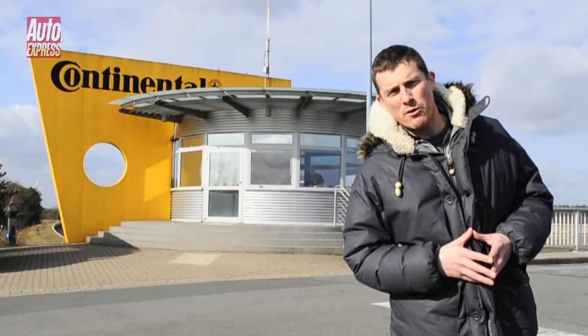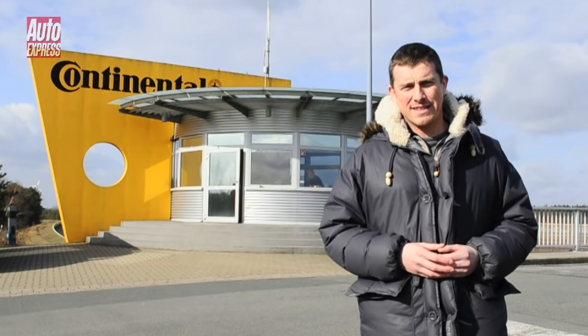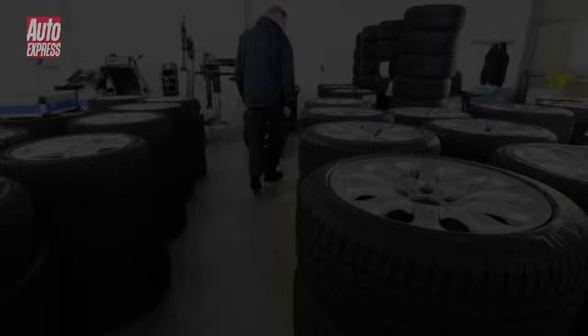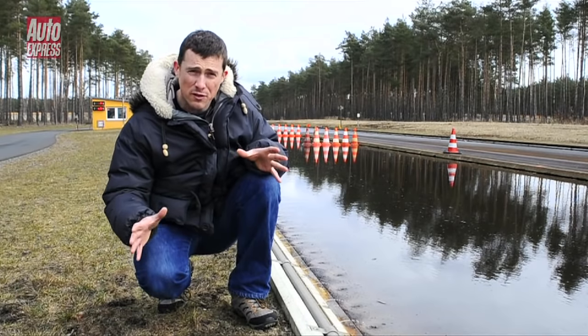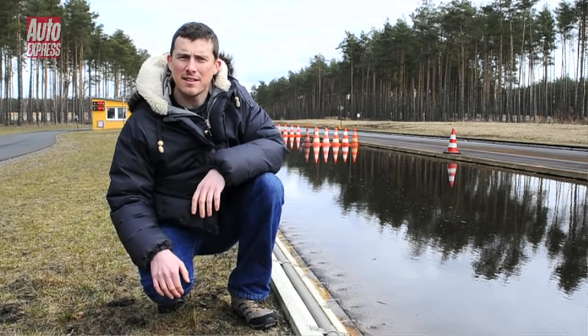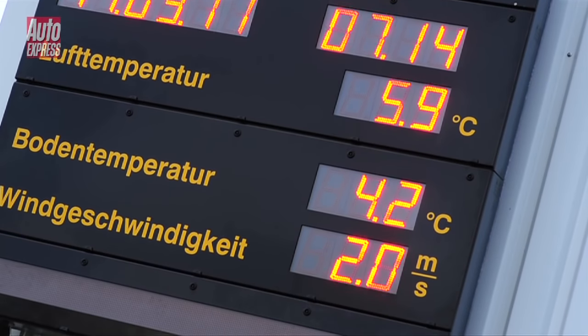That temperature range covers Britain between October and March. To test this theory we've come to Continental's proving ground in Germany, which has a climate pretty similar to the UK. With us is David Qualby, chairman of the RAC Foundation, who wants to see for himself whether British drivers should consider running winter tyres for half the year. We're going to see how long it takes our car to brake from 50mph in the wet — first on winter tyres and then on summer tyres. With the temperature of the air and track below seven degrees, we're good to go.